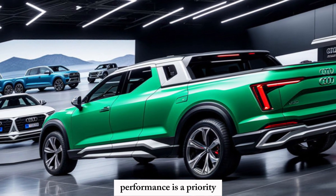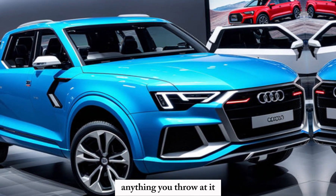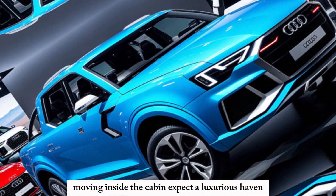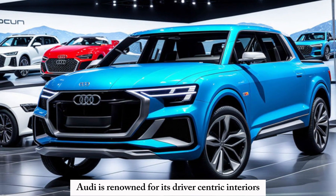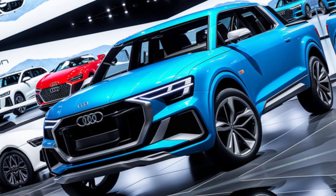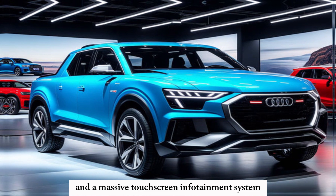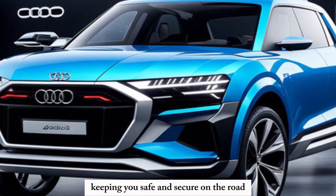Of course, being an Audi, performance is a priority. We expect this pickup to handle anything you throw at it, from hauling cargo to conquering off-road trails. Moving inside the cabin, expect a luxurious haven packed with cutting-edge technology. Audi is renowned for its driver-centric interiors, and this pickup won't disappoint. Think premium materials, a panoramic sunroof, and a massive touchscreen infotainment system. Advanced driver assistance features will be on board, keeping you safe and secure on the road.